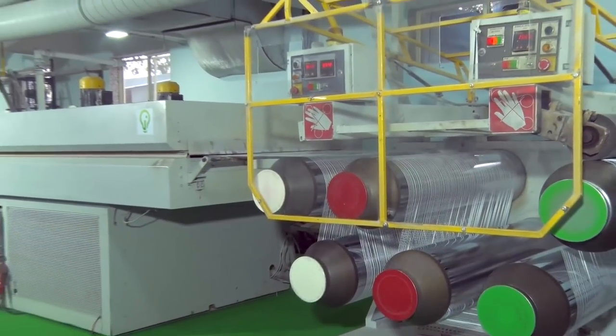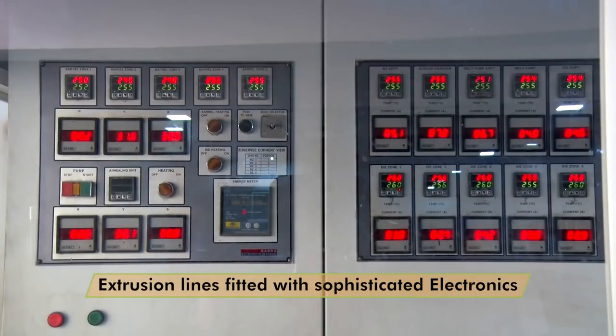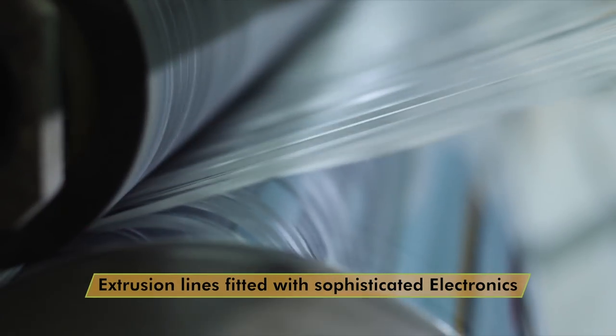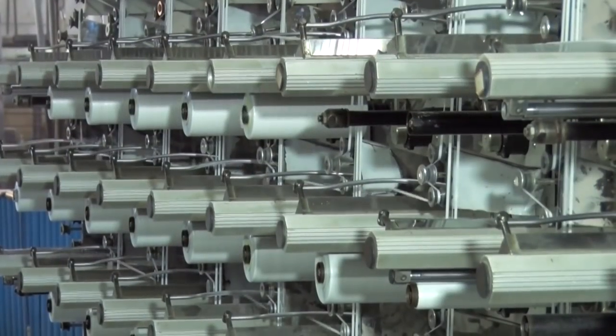In the extrusion process we use distilled water for the quenching tank. The extrusion lines are fitted with sophisticated electronics to ensure precise parameter control and uniform quality throughout the entire production process.